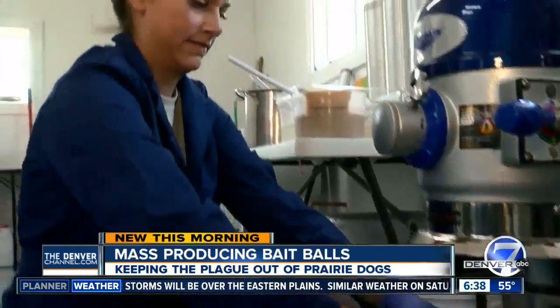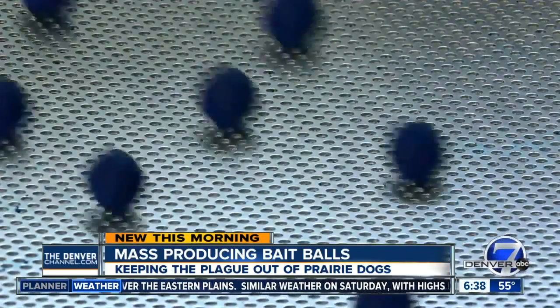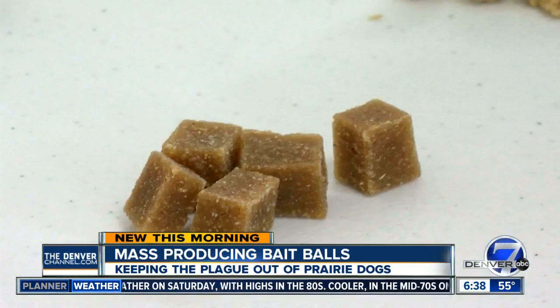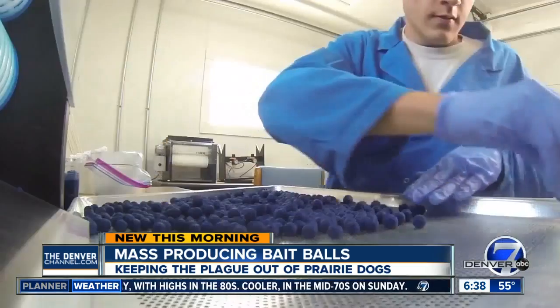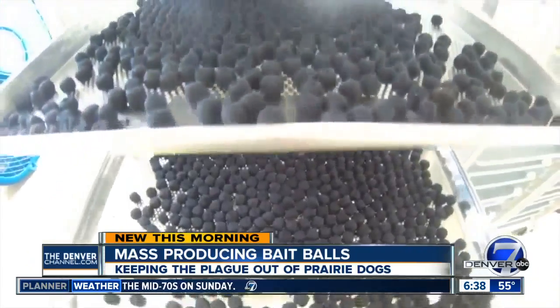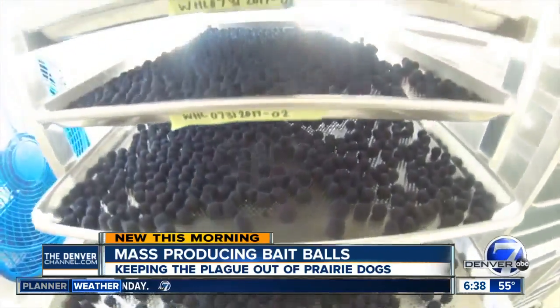Lucia Cora works with a team in this small lab. They're producing tiny bait balls. We went from cutting these baits in little squares by hand with a knife to making them in 4,000-dose batches. Now these will eventually be spread out in open land for prairie dogs to eat.